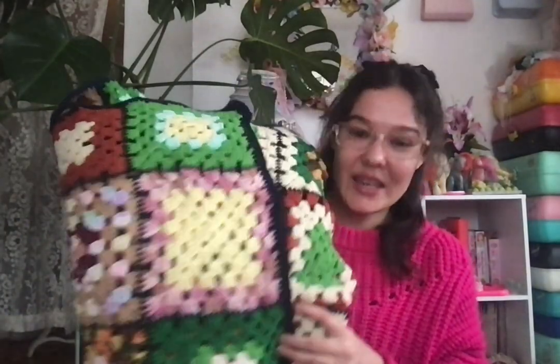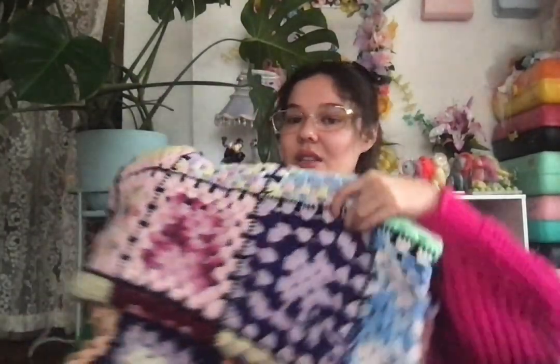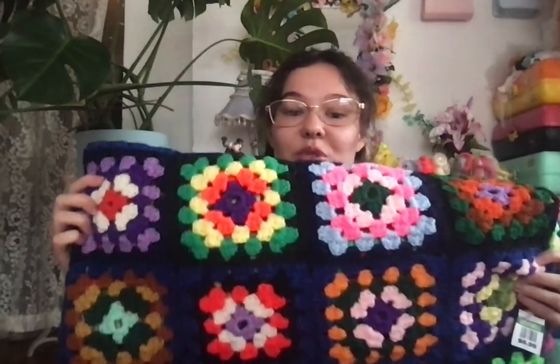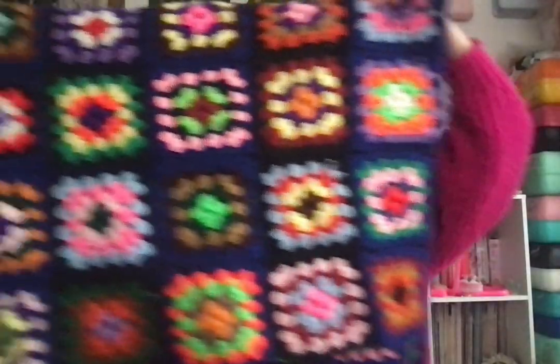Wait, not done with home decor — I got blankets! I got this crocheted one — it's relatively neutral, like pastel. It's always good to have different vibes in crochet. And then I got this dark blue one. I love it — so cute. I just love all sorts of color.